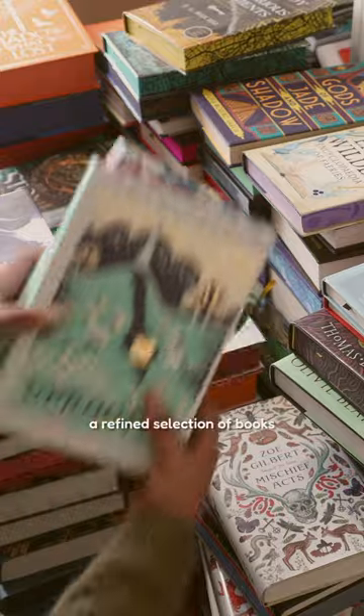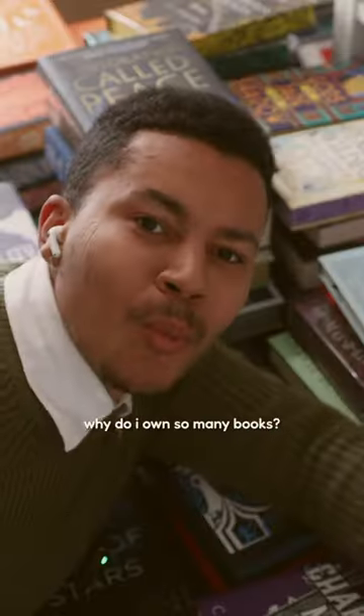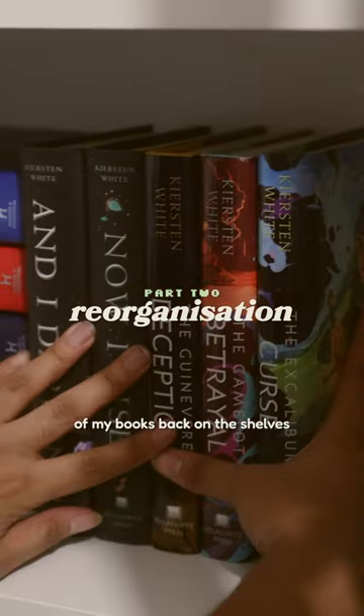Plus, I did end up with a refined selection of books and an empty TBR cart for 2024, but it also left me wondering — why do I own so many books? It was time to put all of my books back on the shelves.